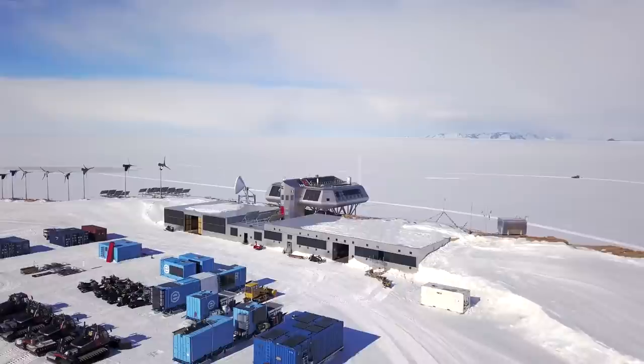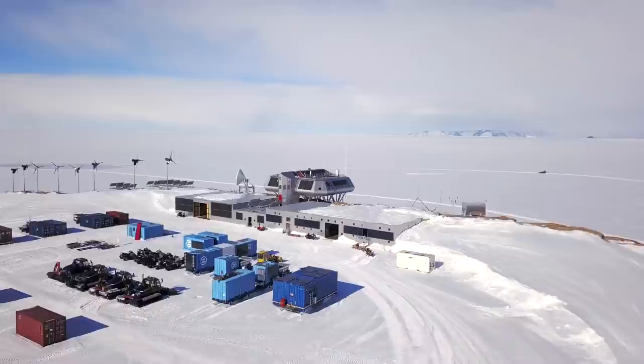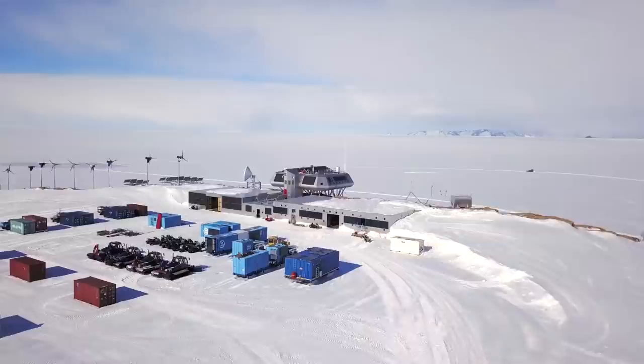This season, the team capitalized on having fewer people at the station due to the COVID-19 crisis to finalize construction work. With these improvements, the Princess Elizabeth Antarctica is now, more than ever, ready to welcome scientists from Belgium and around the world.